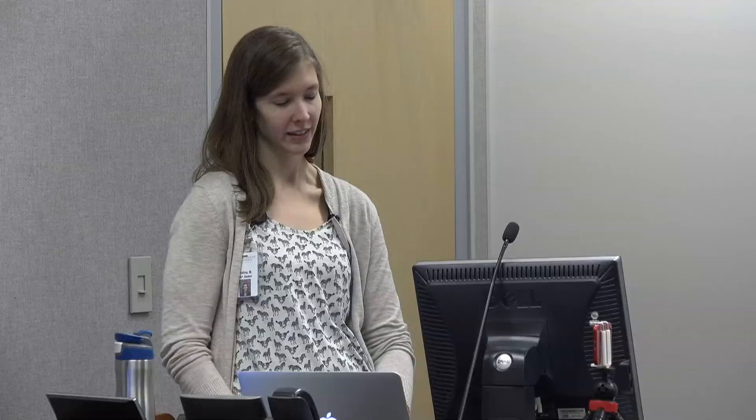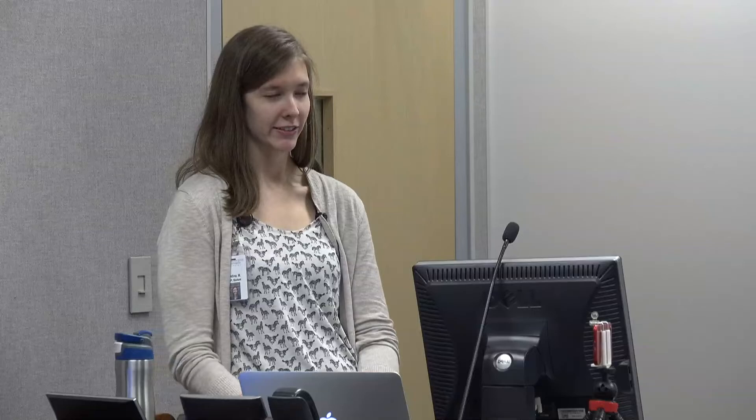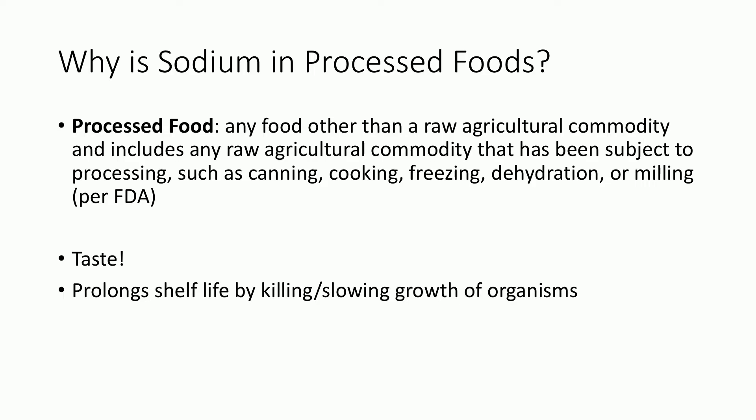Where are we getting all the sodium from? 74% is from processed foods, 15% is naturally occurring, 5% is added at the table, and some from home cooking. The FDA defines processed food as any food other than a raw agricultural commodity that has been subject to processing such as canning, cooking, freezing, dehydration, or milling. Salt is added for taste and to prolong shelf life by killing or slowing the growth of organisms.